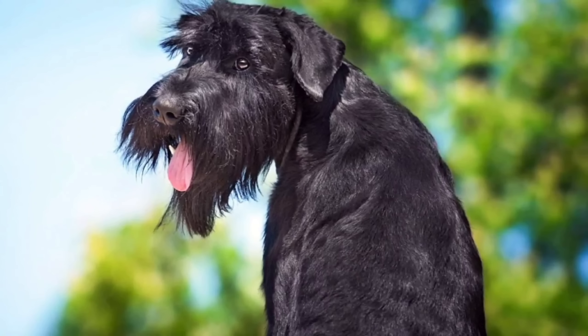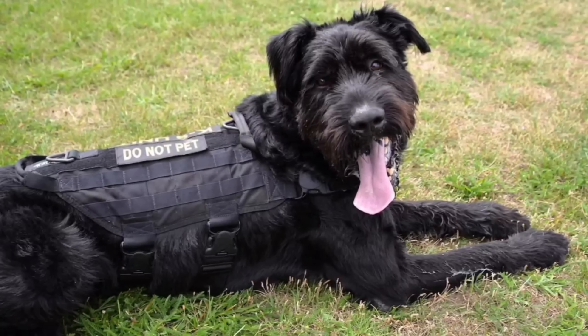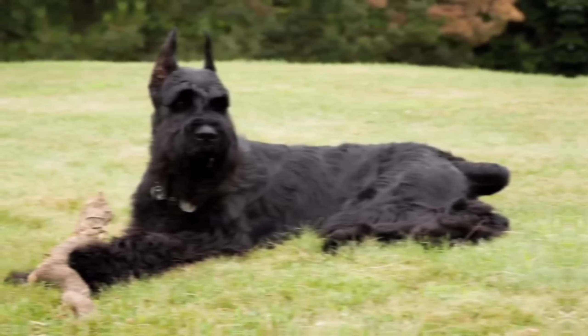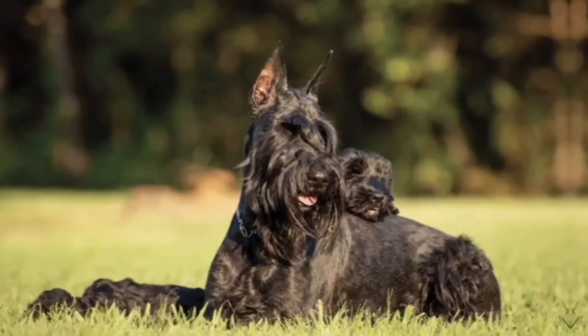On average, males stand between 25.5 to 27.5 inches, 65 to 70 centimeters, tall at the shoulder and weigh between 60 to 85 pounds, 27 to 39 kilograms. Females are slightly smaller, measuring 23.5 to 25.5 inches, 60 to 65 centimeters, in height and weighing between 55 to 75 pounds, 25 to 34 kilograms.